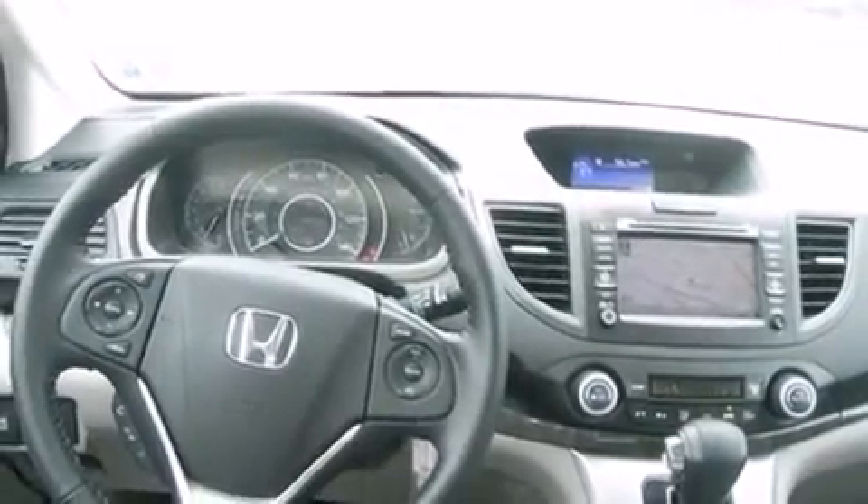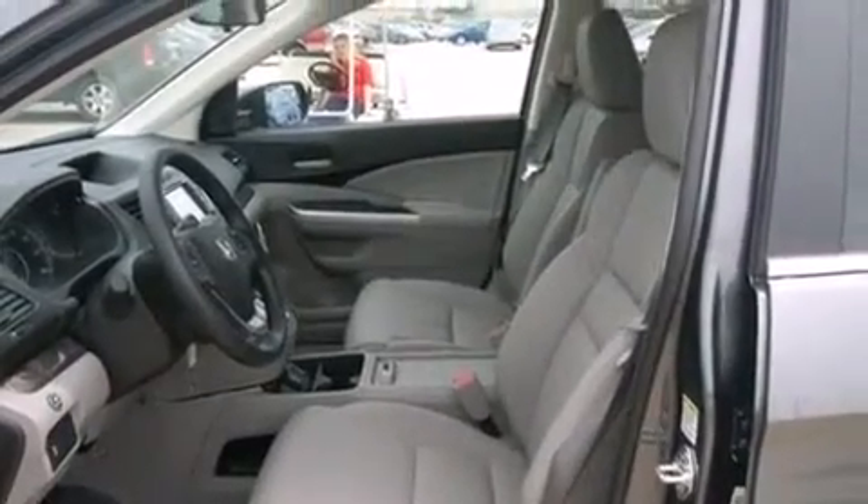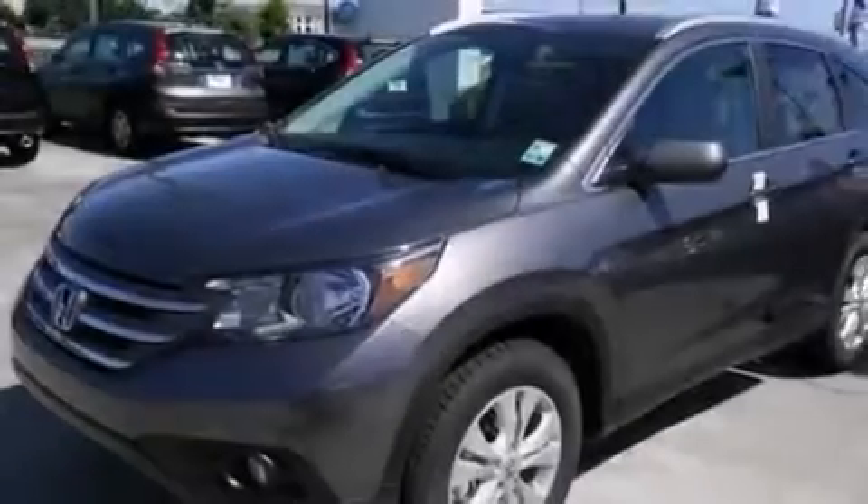An engine immobilizer theft deterrent system, a traction control system, privacy glass, and a sunroof that enables you to fill the cabin with fresh air at the push of a button.